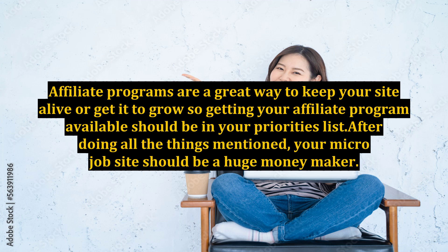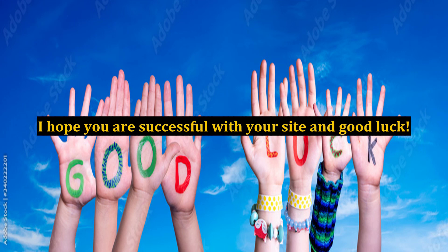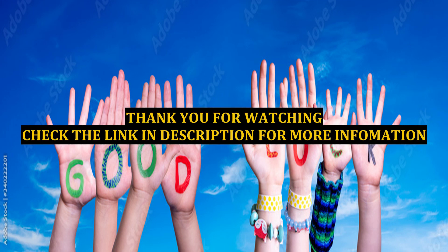After doing all the things mentioned, your micro-job site should be a huge money maker. The only thing I suggest you really look out for is PayPal fees when assigning commissions to your affiliates or to yourself. I hope you are successful with your site — good luck, and thank you so much for watching!